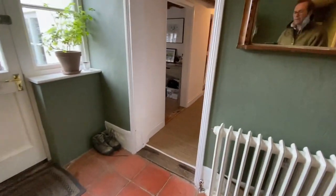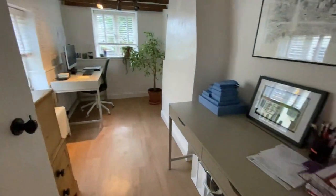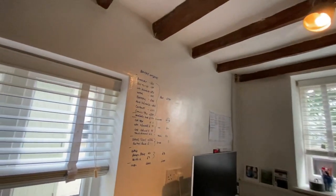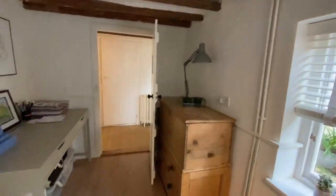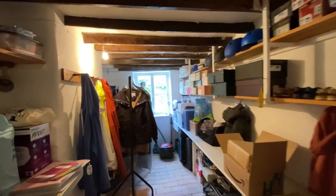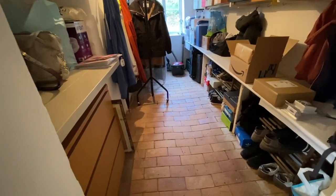Now we're going into the front part of the house, and we already have a home office here — exposed ceiling timbers again, a lot of character. We cross the other side of the hall and there's the boot room, where you can hide everything away. It's got a lovely worn brick floor with a slope from the years of walking through.